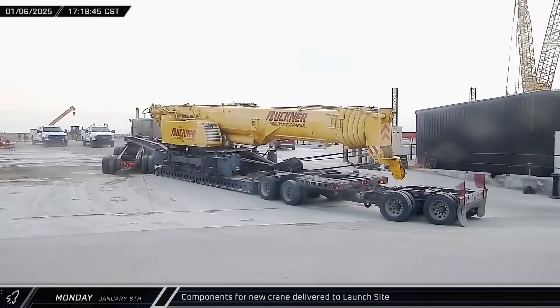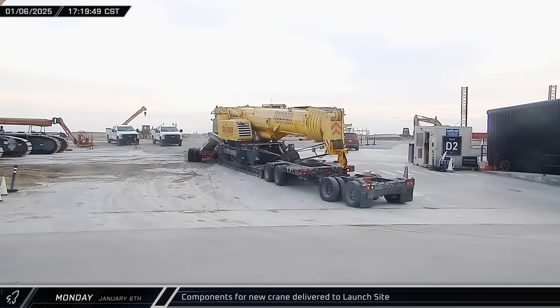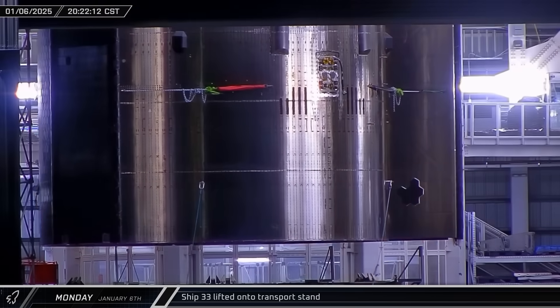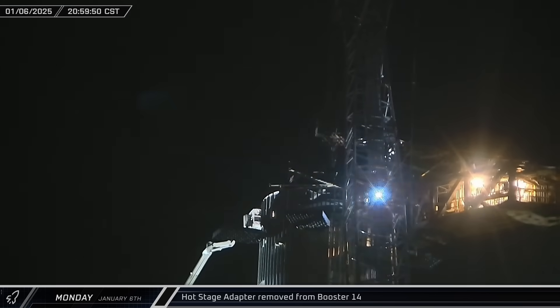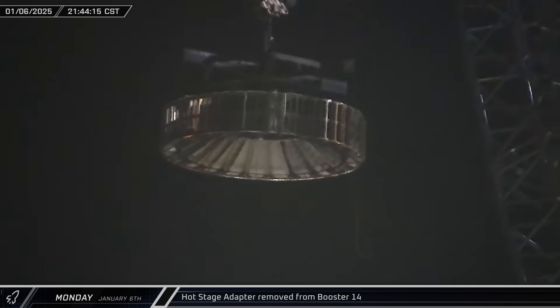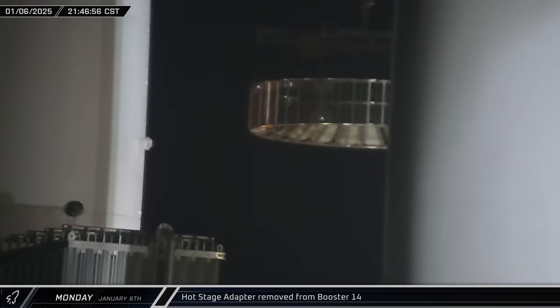The main crane body of Buckner's telescopic crawler crane was delivered to the launch site. At the build site, Ship 33 was lifted onto the ship transport stand in Mega Bay 2. Meanwhile at the launch site, SpaceX's crane lifted the hot stage adapter load spreader above Booster 14. About an hour later, the load spreader was rigged up, the clamps were disengaged, and the adapter was lifted off and set down on the awaiting stand.